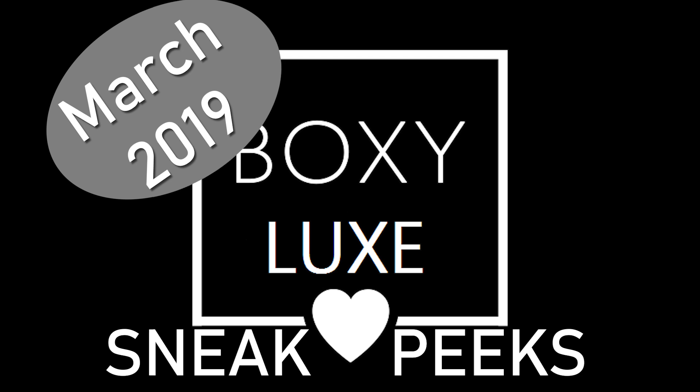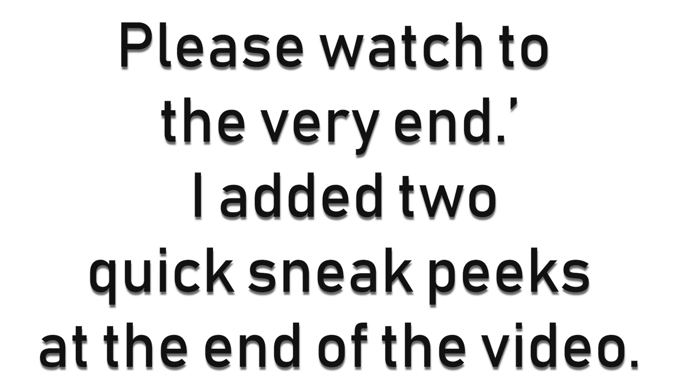Hi beauties, welcome to my channel! Today a new spoiler was released for the March 2019 Boxy Luxe box — yes, I'm so excited and it's a good one! So before we get into that, I just want to remind everybody about the giveaway.